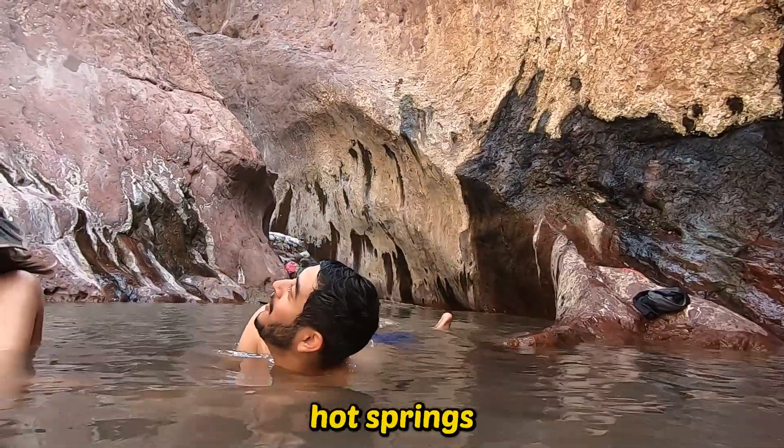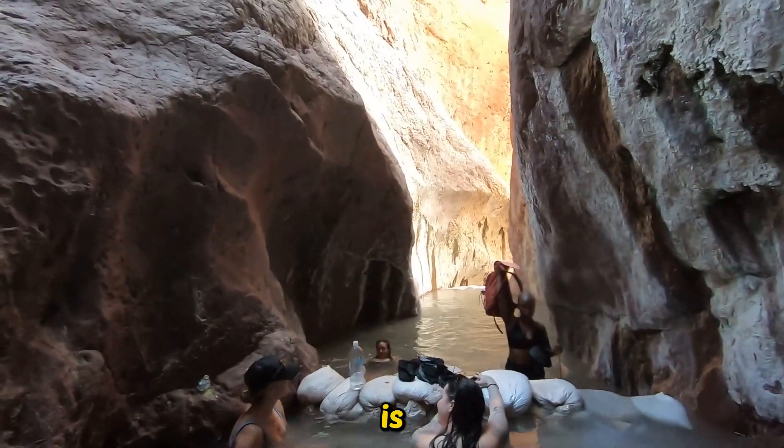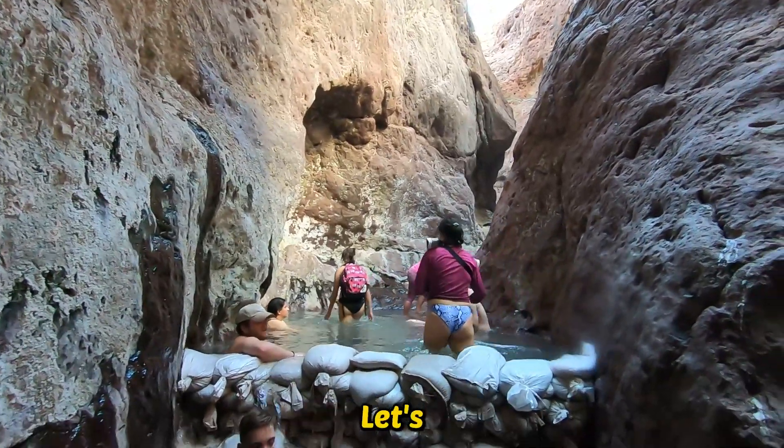We spent hours at these hot springs. Once you're here, you're not going to want to leave because of how relaxing and peaceful this place is. Please take your trash, you filthy animals — let's keep these places clean.